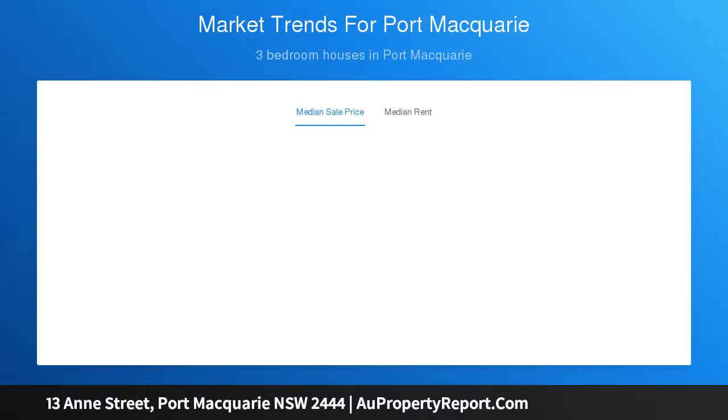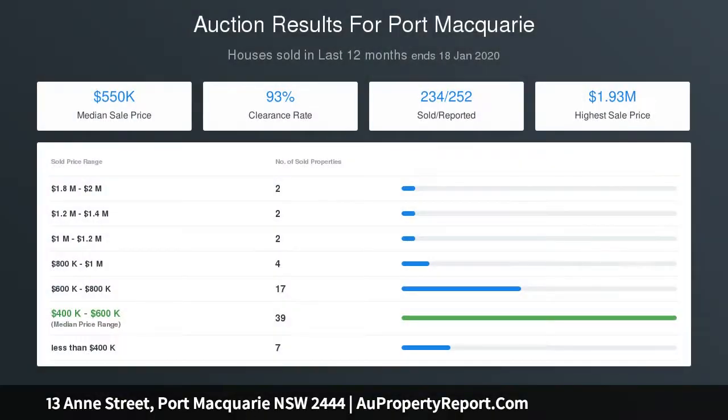In the main part of the home, there is an open plan living area that opens to a small front veranda, plus three generous bedrooms that are serviced by a centrally positioned bathroom.